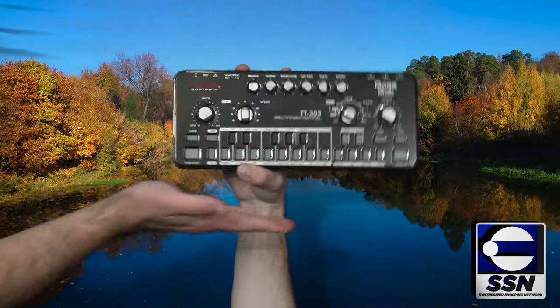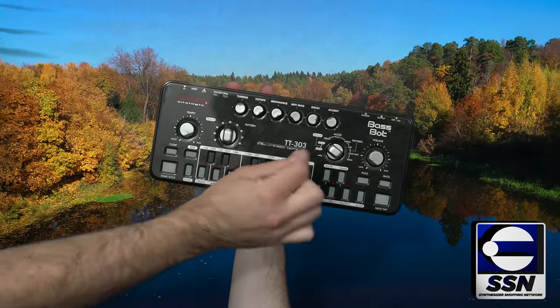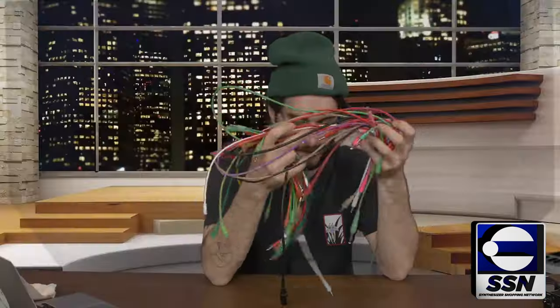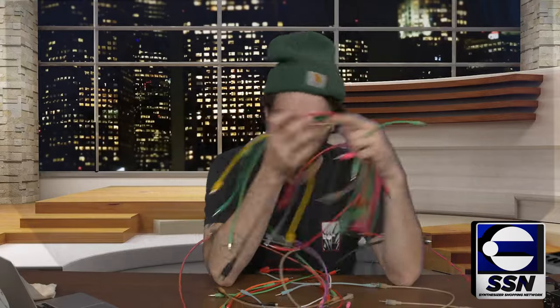There's no way I'm making it through family Christmas without a boatload of acid-style 303 bass lines from my Cyclone Analogic TT-303.